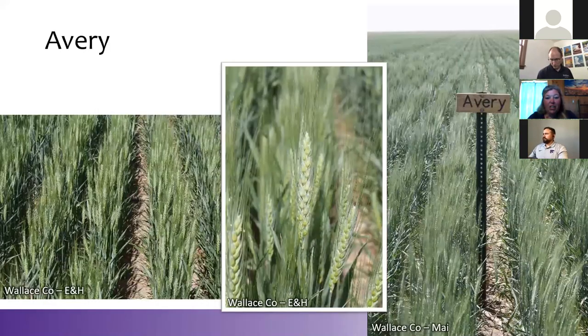So we're going to jump right into discussing wheat varieties. I'll hand this over to Lucas and Romolo to talk about these varieties, and then Eric and Kelsey will step in and visit about the diseases that should be of concern or have really good resistance on these.